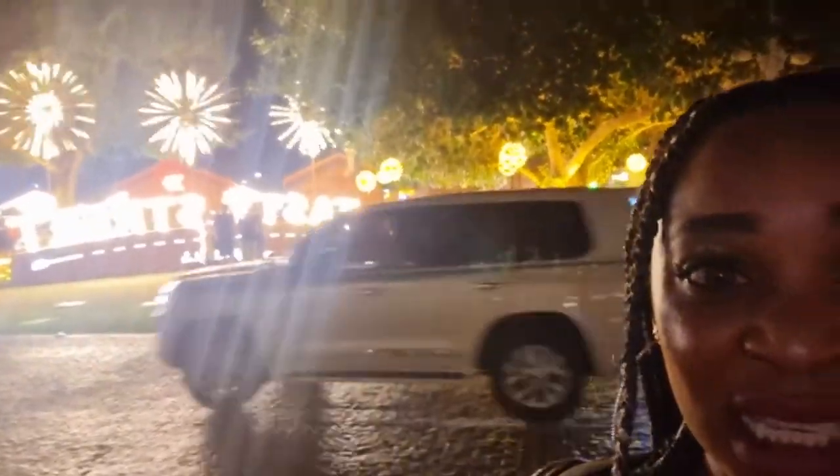Hi guys, it's your girl Miss Uviasa again. It's been a while but this is a random video. I'm finally here — it's written Tasty Streets. The lighting is amazing. I'm here with one of my friends who is very shy, you can see how far she's standing. I'm going to go in, I'll let you know the procedure to get inside — come along with me.